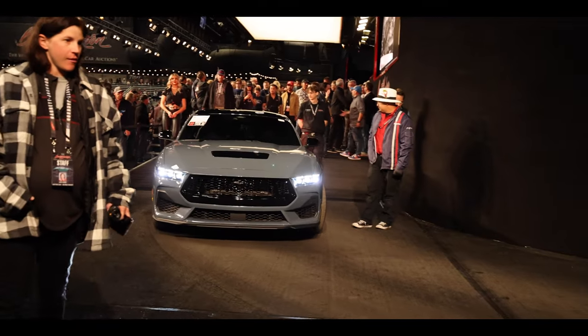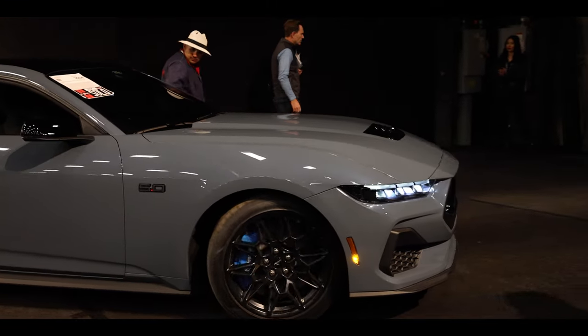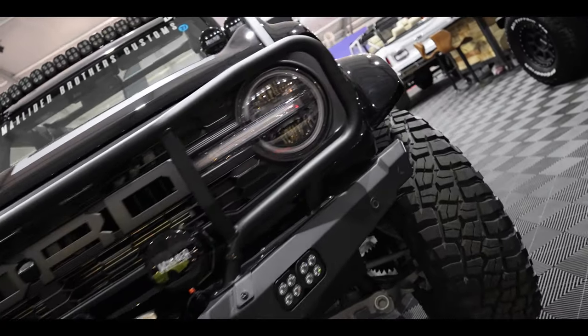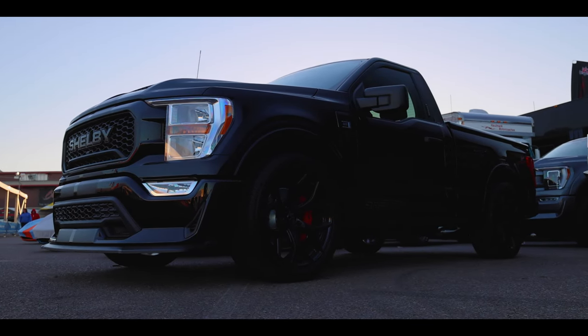VIN 001 was actually auctioned off at Barrett-Jackson to support a charity and it went for five hundred thousand dollars. As for the auction itself, it's not difficult to find Ford vehicles as they have a huge presence, but what is difficult is finding your favorite one.